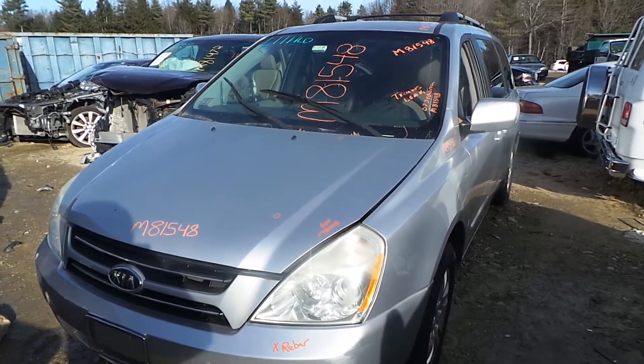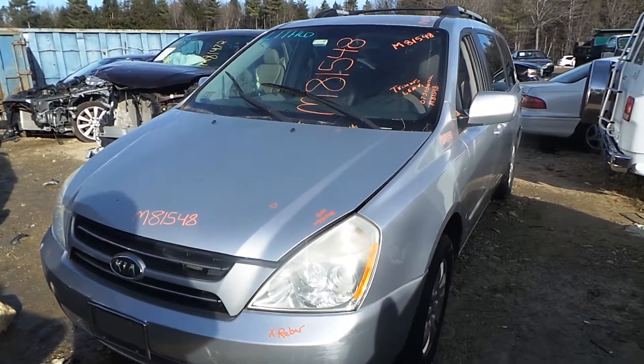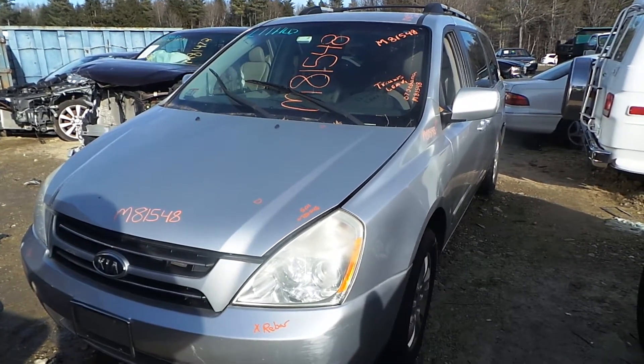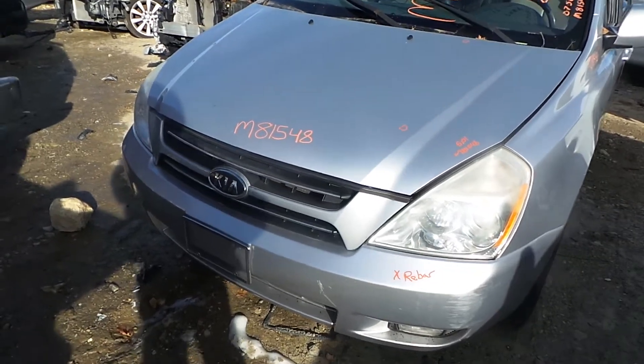Hi, it's Kyle with New England Auto and Truck Recyclers. Today we are parting out a 2007 Kia Sedona with 138K on it. Stock number is M81548.